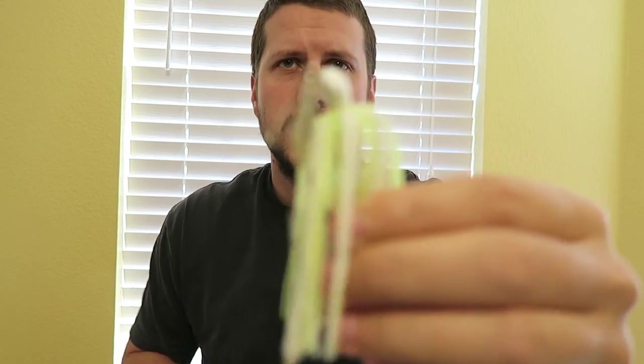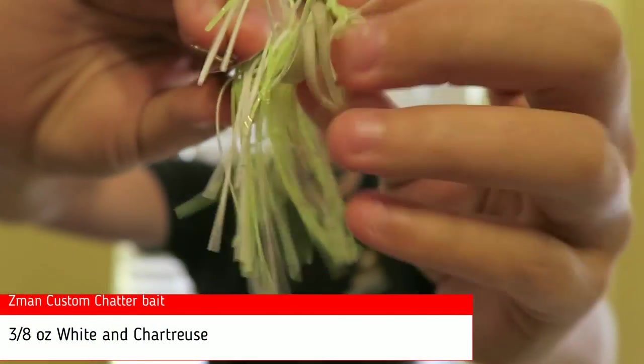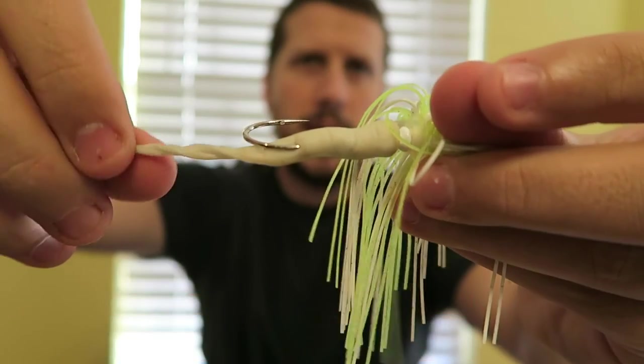Number six: the chartreuse and white chatterbait. This is a 3/8 oz Z-Man custom chatterbait with the trailer — the trailer came with it, it was actually white but it's kind of dirty now. I had a lot of success with this early in the season when I first started fishing. I started using it on a spinning reel with a medium fast action rod, then moved to my Abu Garcia Black Max, which is a medium rod with a gear ratio of about 6.3:1 — not too fast, not too slow. Really had some good success with that.